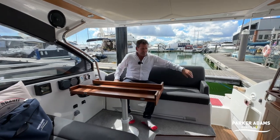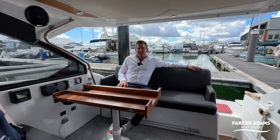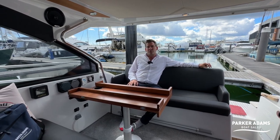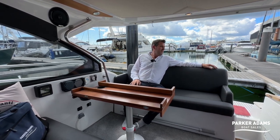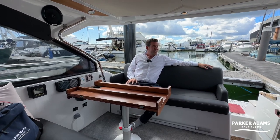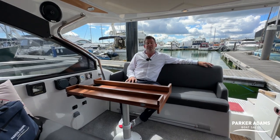This boat is in fantastic condition — a testament to how well the owner has kept it. It's a 2015 model with a D4 300. Please come and see more details on our website at parker-adams.co.uk. It also has underwater lights, and the sound system is great. The current owner loves it but it's time to move on, so please subscribe to our channel — we've done over 200 videos now.